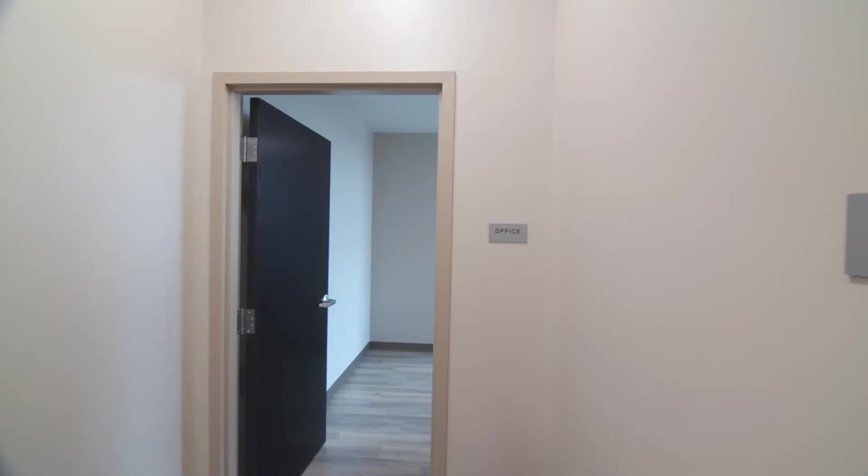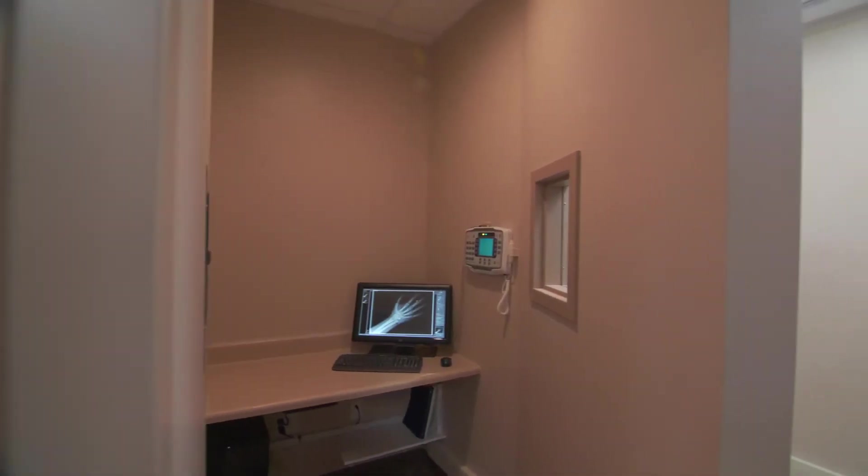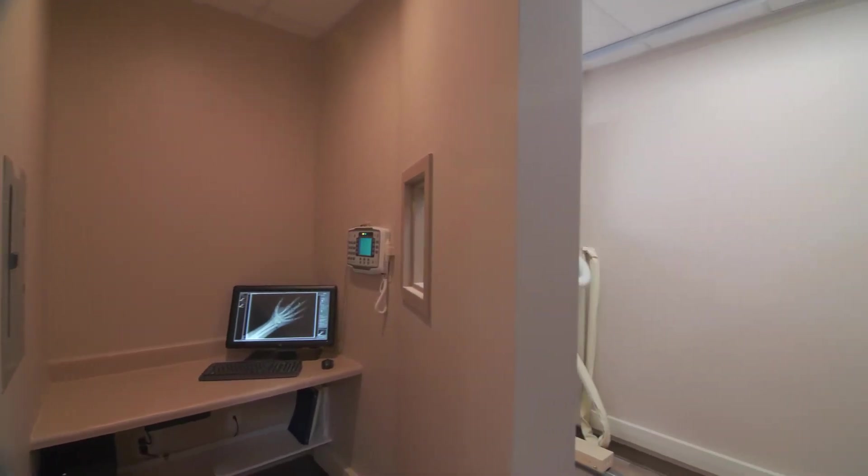Approximately five years ago, one of our urgent care providers requested an installation into an exam room. Together we developed what we call our Pinnacle Small Room DR.